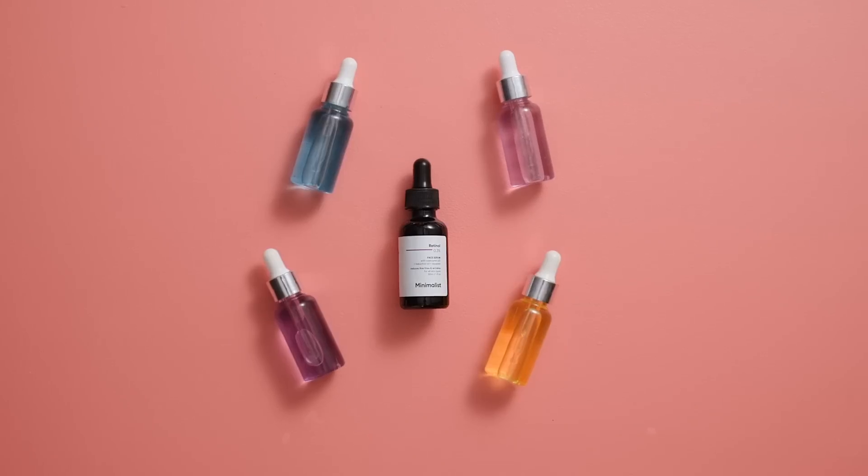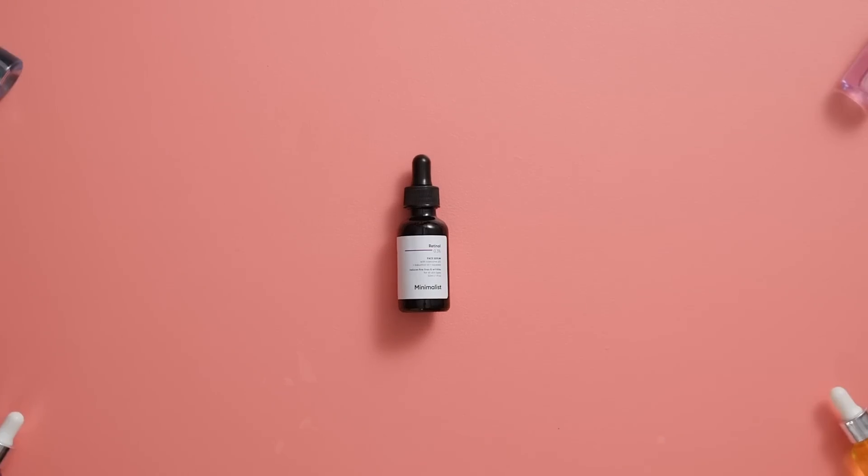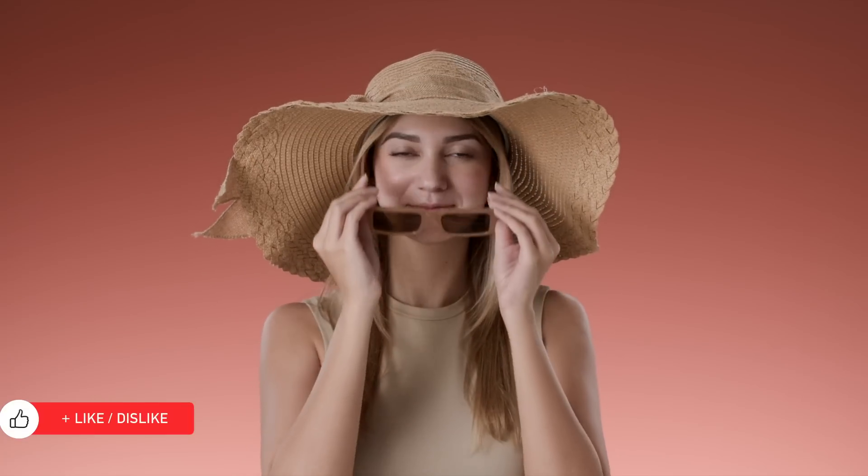But beware — it doesn't get along with sensitive skin or other exfoliating active ingredients. You need to build up your tolerance to it slowly over time, and it'll make you super sensitive to the sun, so never skip sunscreen.